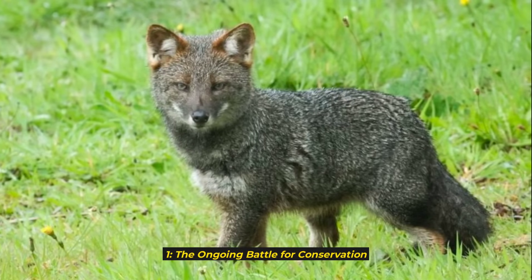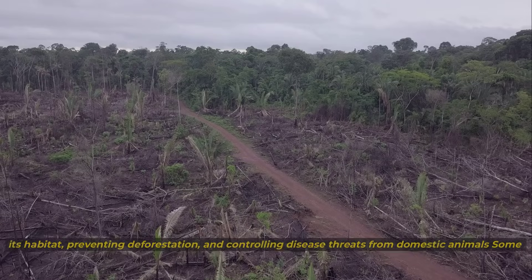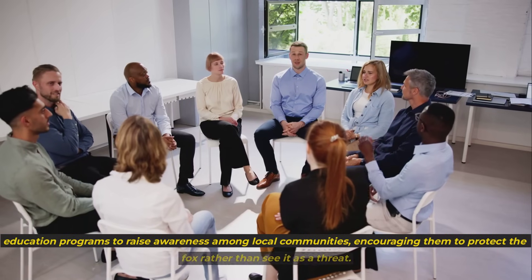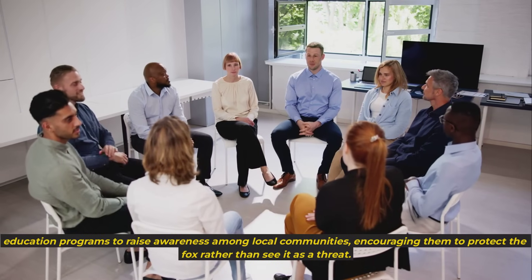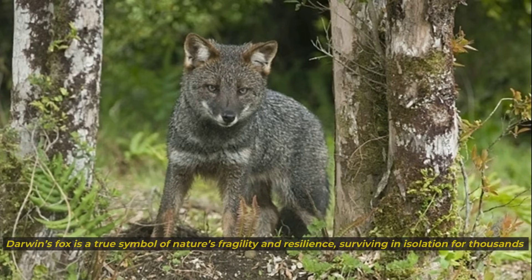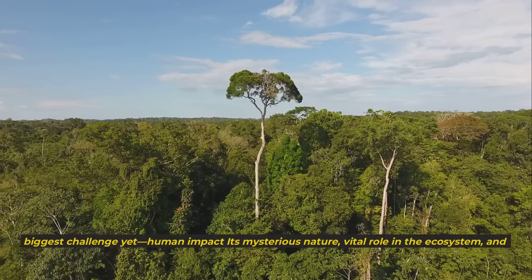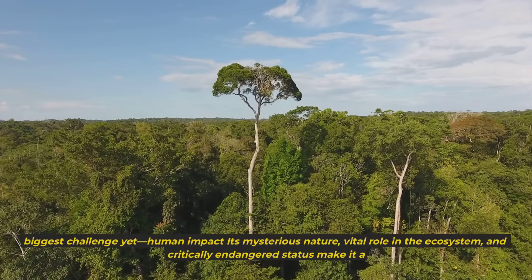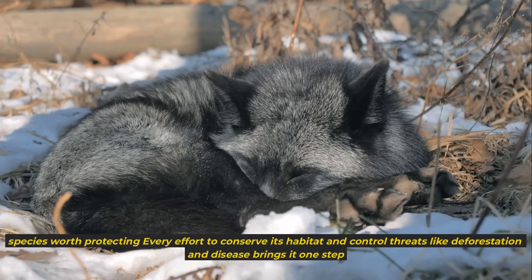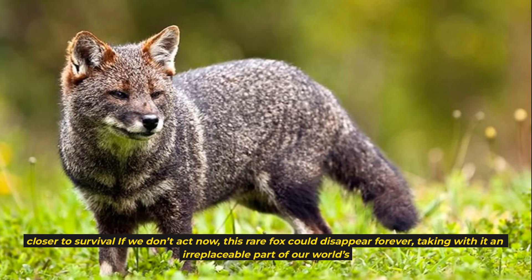1. The Ongoing Battle for Conservation. Despite being a protected species, Darwin's fox continues to face immense challenges. Conservation programs focus on preserving its habitat, preventing deforestation, and controlling disease threats from domestic animals. Researchers are also pushing for stronger legal protections and stricter enforcement of conservation laws. Darwin's fox is a true symbol of nature's fragility and resilience, surviving in isolation for thousands of years, but now facing its biggest challenge yet: human impact. If we don't act now, this rare fox could disappear forever, taking with it an irreplaceable part of our world's biodiversity.